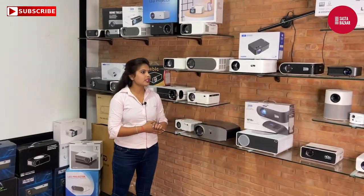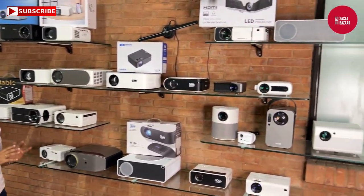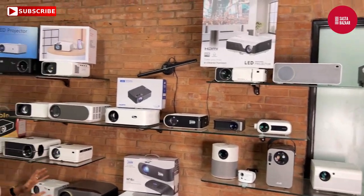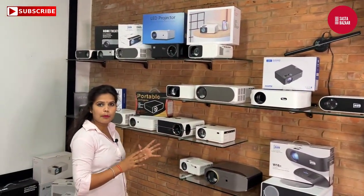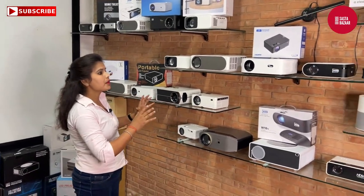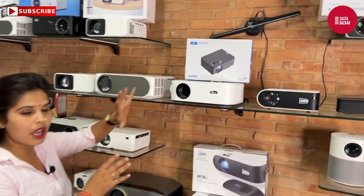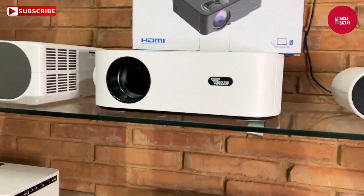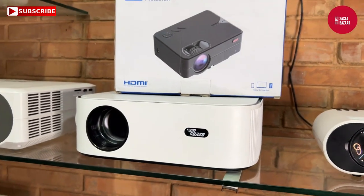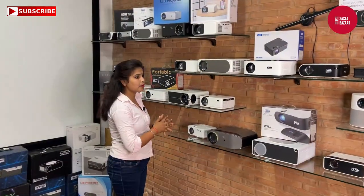Now I'm going to tell you about our products. You can see every product we have placed here. I'm going to tell you about some products. This is our Tonjo brand — the Tonjo 870 model, which is the best model in the market. It is very good quality. You can use this projector even in light. Our starting range is 5,000 rupees.